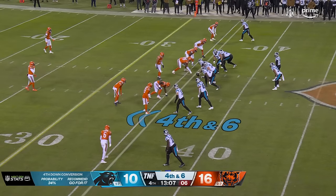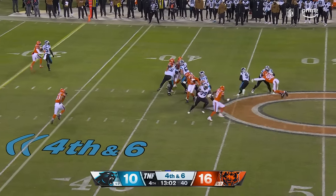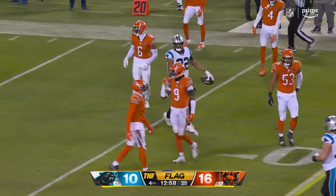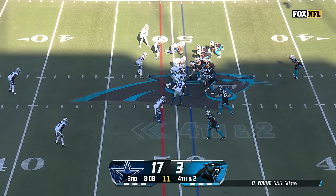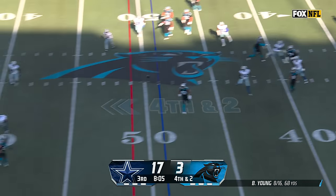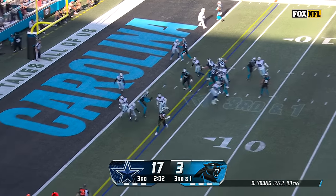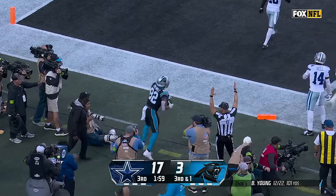Trying to create a field position advantage. They have to go for it — at least line up for it — and they are going to go for it. On fourth down, Young escapes, Young throws, Young with a flag thrown. That is caught that time by Tommy Tremble. On the fake, Young rolling out, has a man — caught by Phelan for the first down. Fake again, going to throw it — Tremble's got it and he's in. Touchdown!